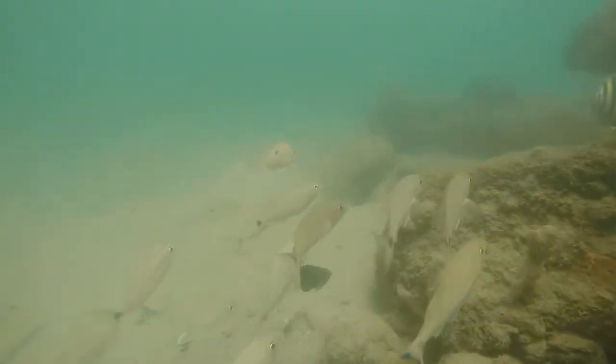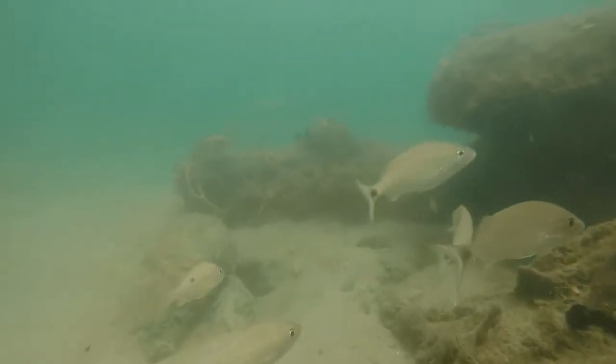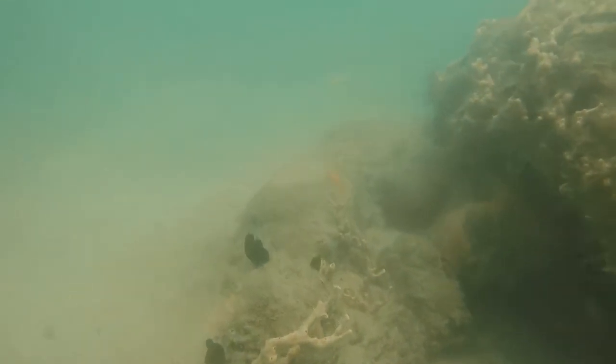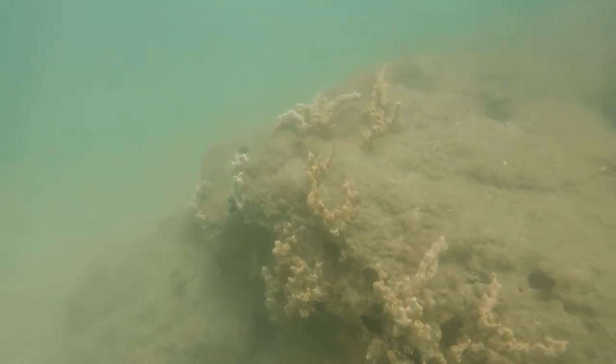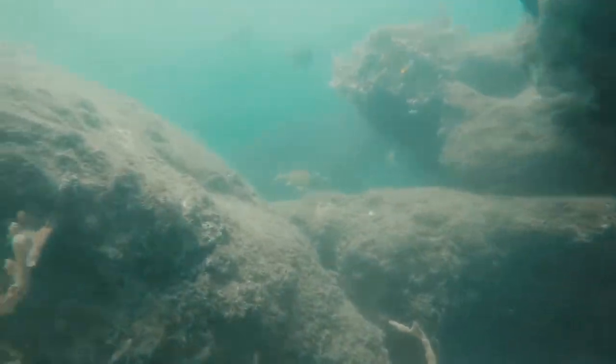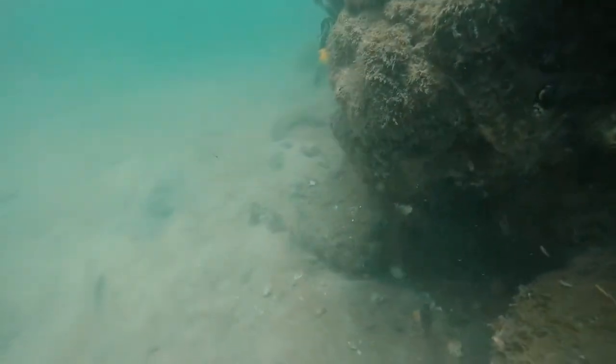Blue Heron Bridge really does have a large diversity of marine species, and this is largely due to the fact that Blue Heron Bridge sits in the intercoastal, and the current flows into the intercoastal in such a way that it brings a bunch of nutrients along with it to feed the animals that call this place home.